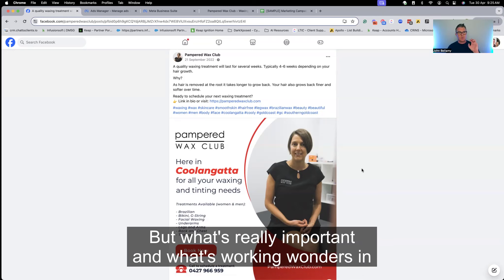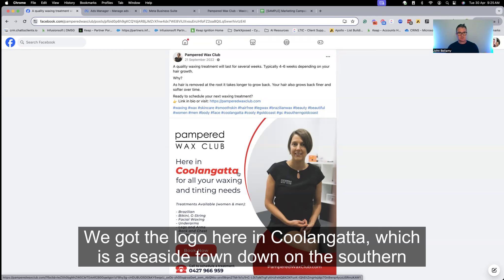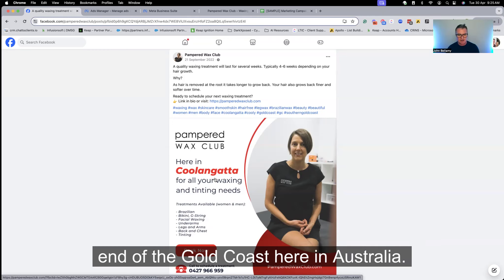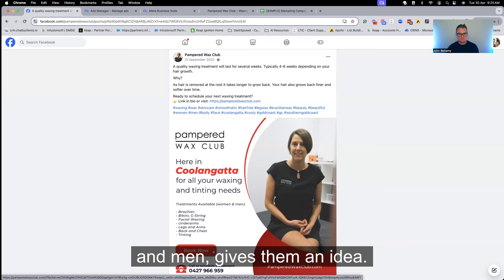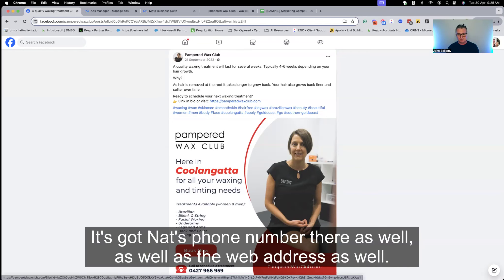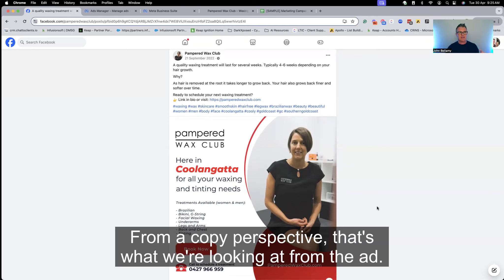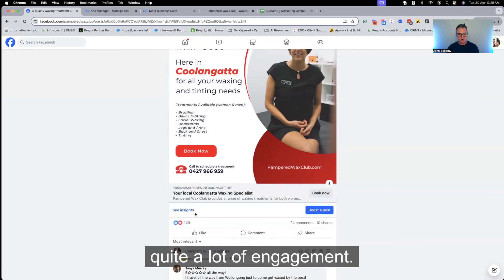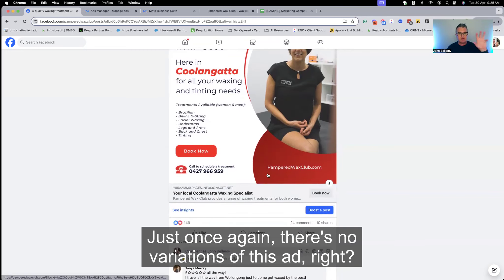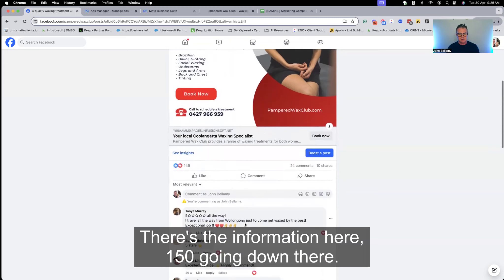What's really working wonders in this campaign is the creative. We've got the logo there in Coolangatta, which is a seaside town on the southern end of the Gold Coast here in Australia, for all your waxing and tinting needs. Treatments available for women and men. Book now, it's got Nat's phone number and web address. That's the ad from a copy perspective. Because it's been running for almost 18 months, you'll see we've got quite a lot of engagement — and there are no variations of this ad.